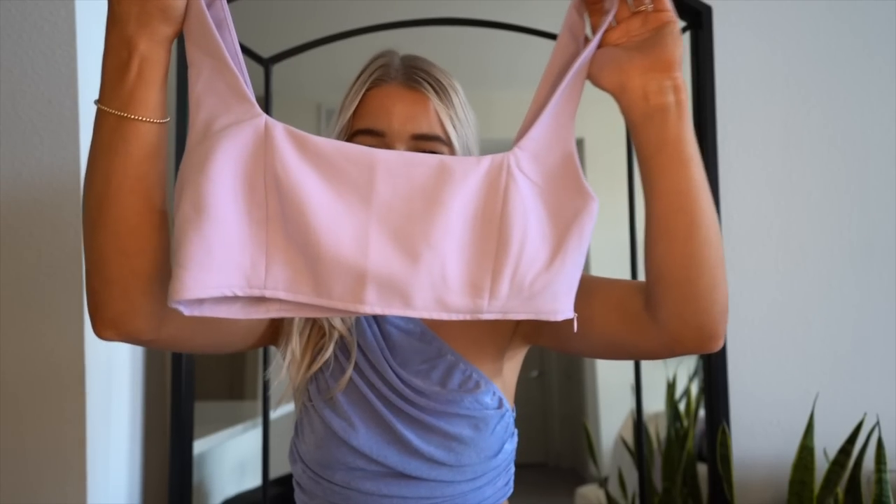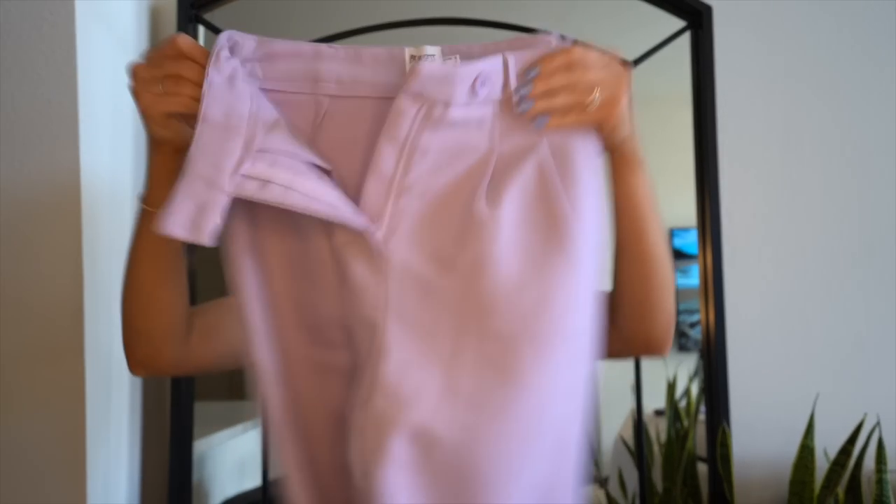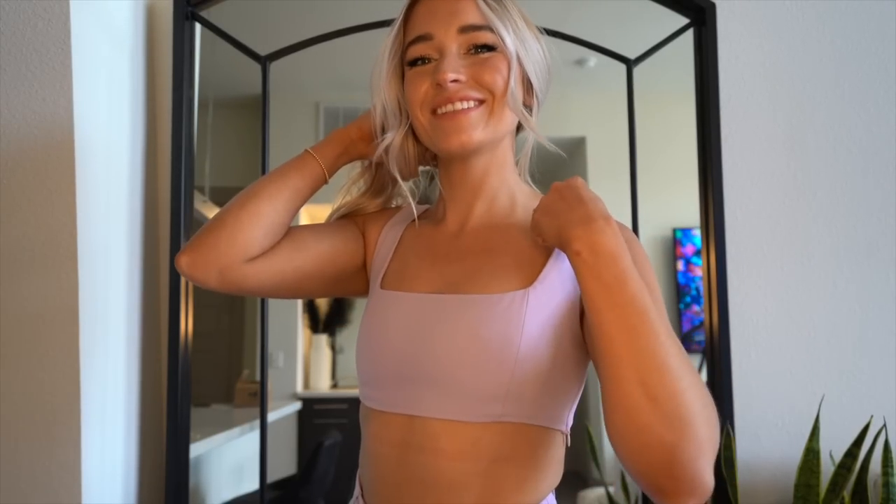I wouldn't call this a spring haul without a colorful set, so here it is — a crop top and trouser pants. The trousers actually looked great on my butt, which never happens. It's a size four but I probably could have sized up to a six. The color is lilac — a very subtle, beautiful purple. The fabric holds you in but it's soft enough that it will show lines.